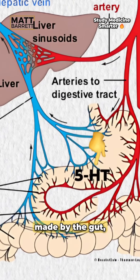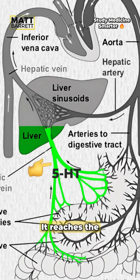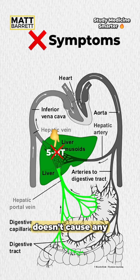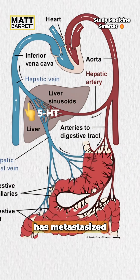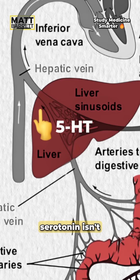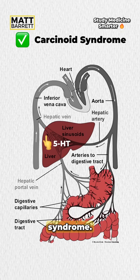When serotonin is made by the gut, it drains into the portal vein. It reaches the liver where it's metabolized by monoamine oxidase, so usually it doesn't cause any symptoms. But if the cancer has metastasized to the liver, it bypasses that first pass metabolism. That excess serotonin isn't broken down and it causes carcinoid syndrome.